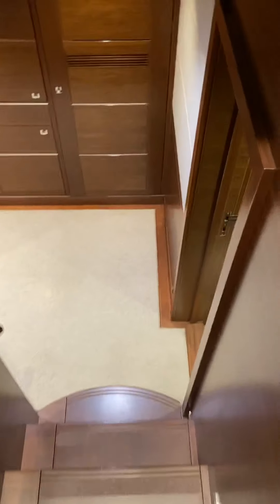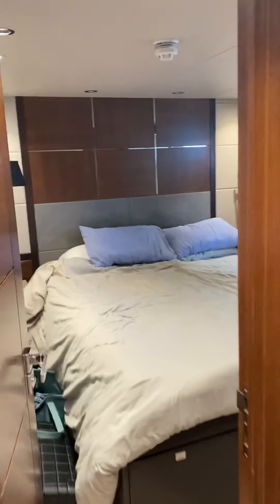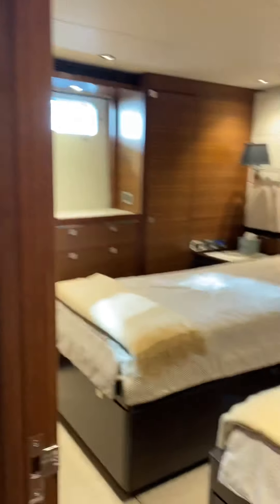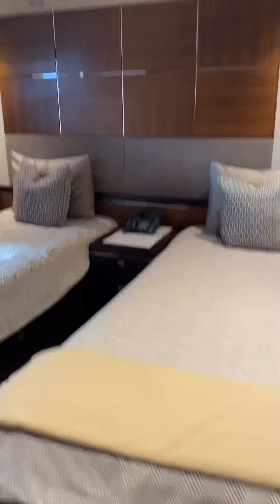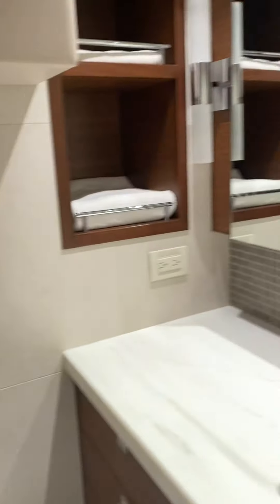To get to the other guest cabins, we go down the stairway here. Aft is a queen cabin with a small head and shower in there. Then on the starboard side, there are two twin beds that can be pushed together to make a queen by removing the nightstand. The shower's in there as well.